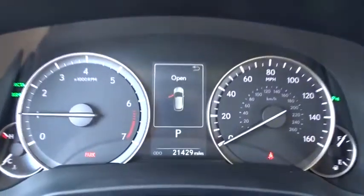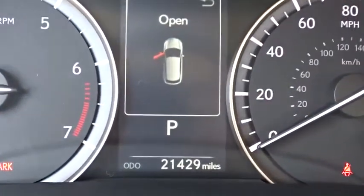Stability control, traction control, anti-lock braking system, power passenger seat, power liftgate, steering wheel audio controls, keyless entry, backup camera, all-wheel drive, leather wrapped steering wheel.